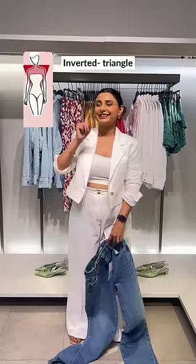If you have an inverted triangle, try boot cut jeans. If you have a rectangular shaped body, try paper bag jeans. If you have an hourglass body, try slim fit jeans.